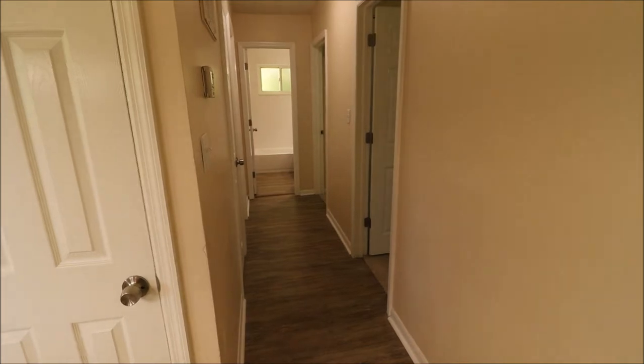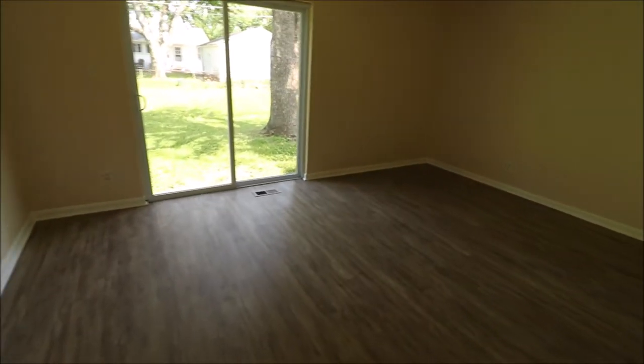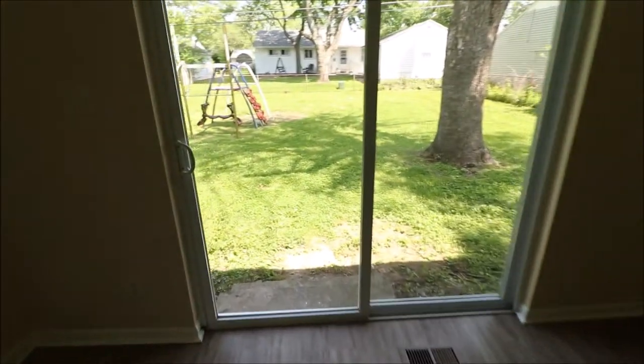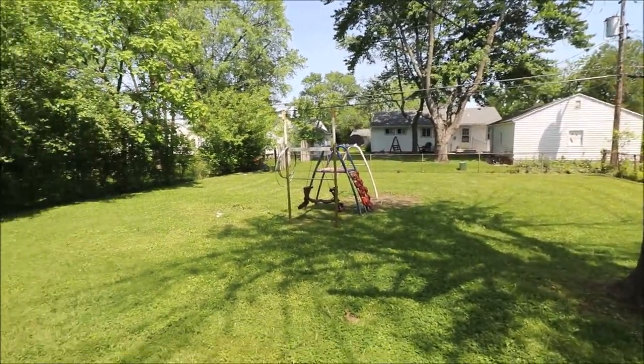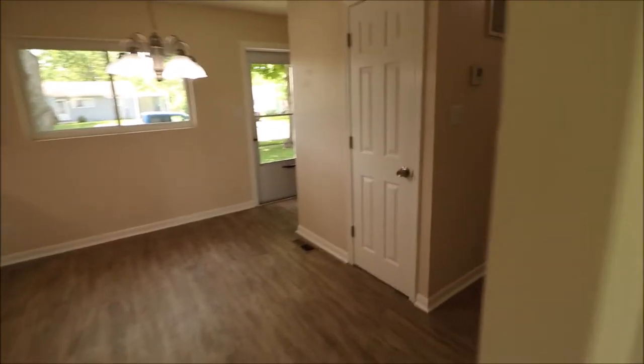Our three bedrooms and bathroom are down that hallway. Our living room here is on the back of the home — good sized living room. There's a new sliding door here leading out to a fenced yard, and the swing set does stay. As we saw on the outside, the roof is just a couple years old.